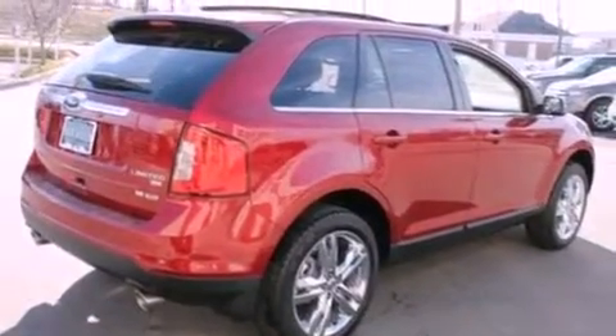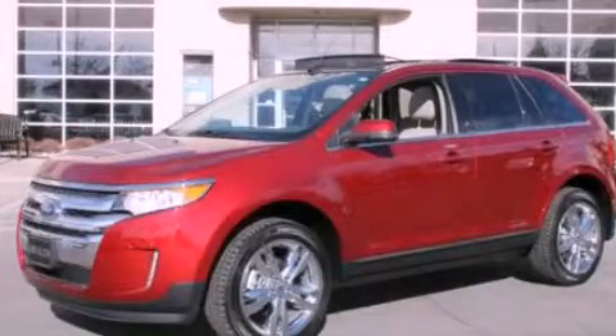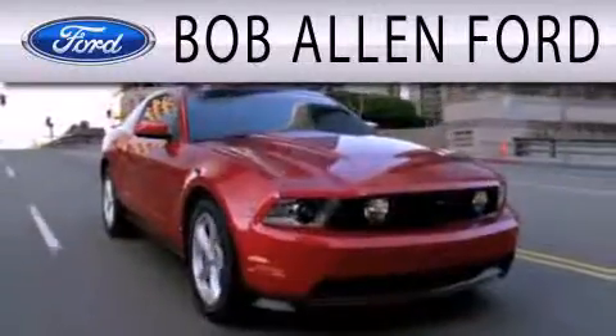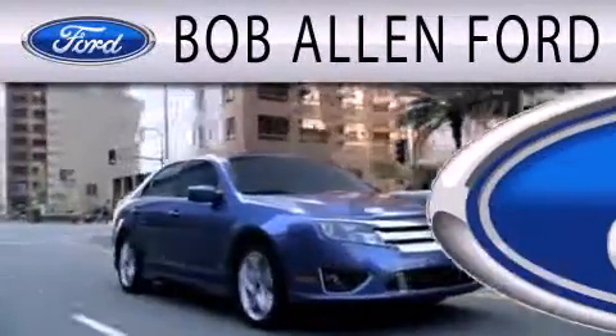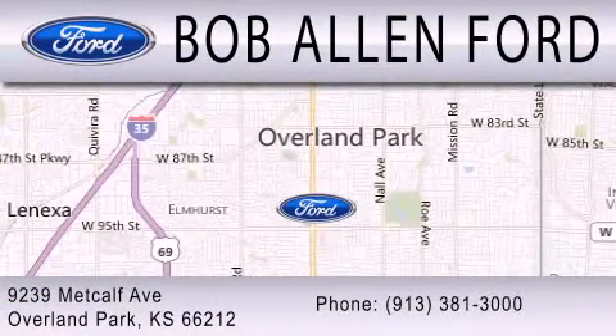This vehicle won't last long at this price. Call and arrange a test drive now. Bob Allen Ford is dedicated to doing everything possible to ensure that the experience you have selecting your next vehicle is as pleasant as possible. We are located at 9239 Metcalf Avenue in Overland Park.